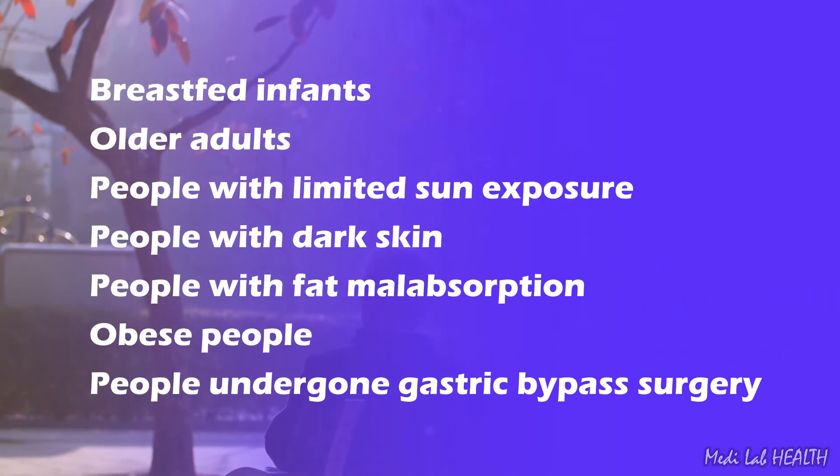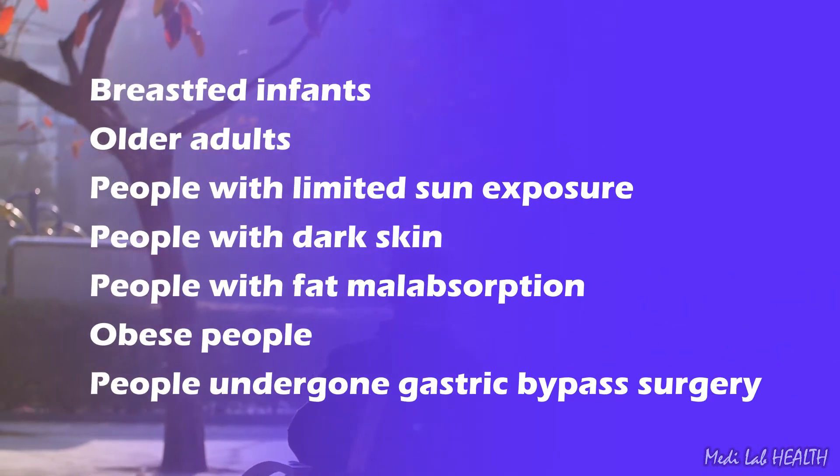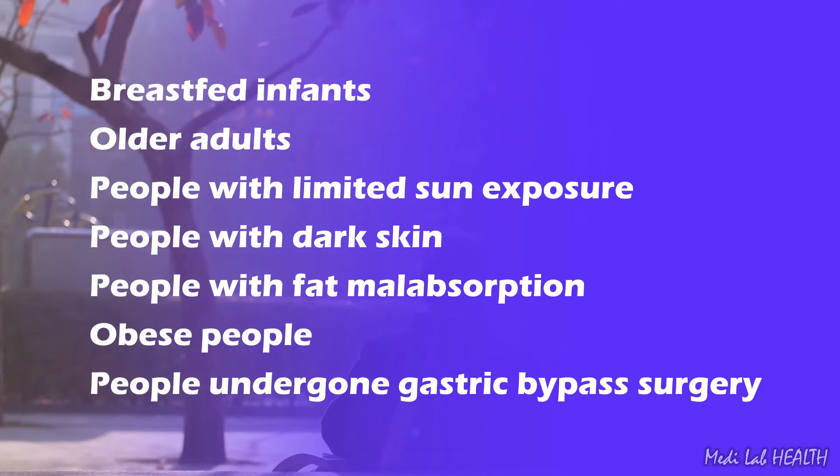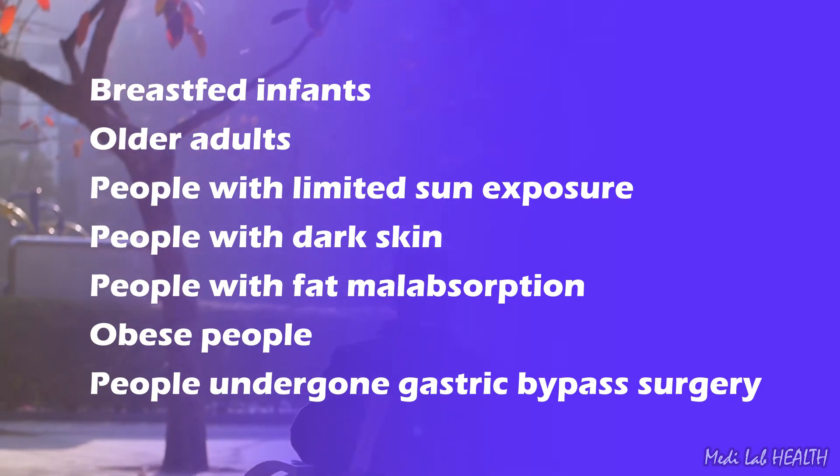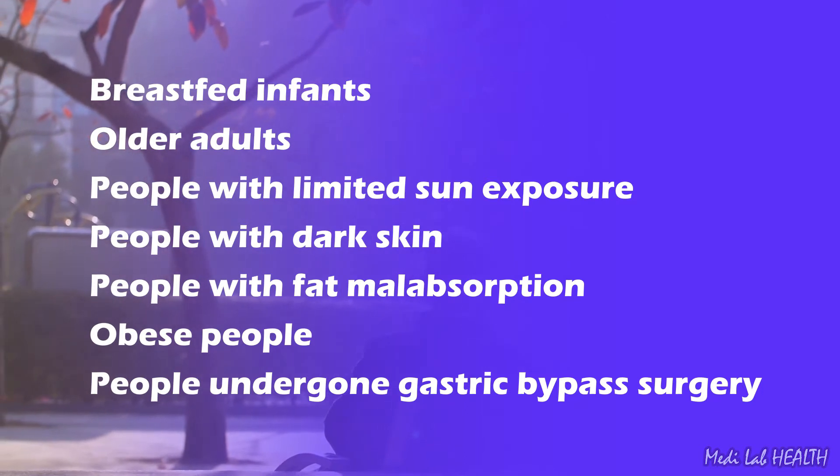Groups at risk include breast-fed infants, older adults, people with limited sun exposure, people with dark skin, people with fat malabsorption, obese people, and people who have undergone gastric bypass surgery.